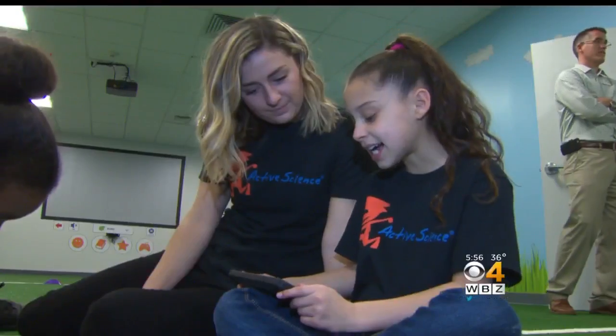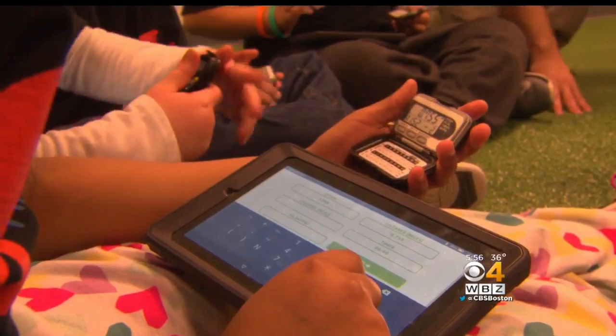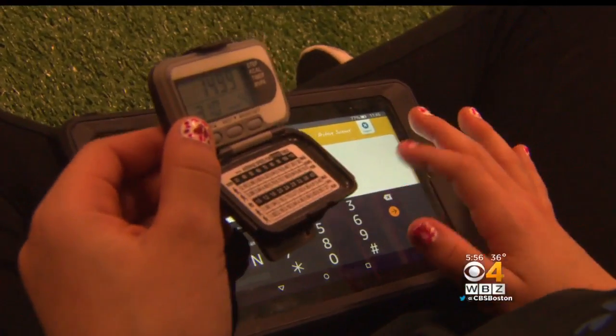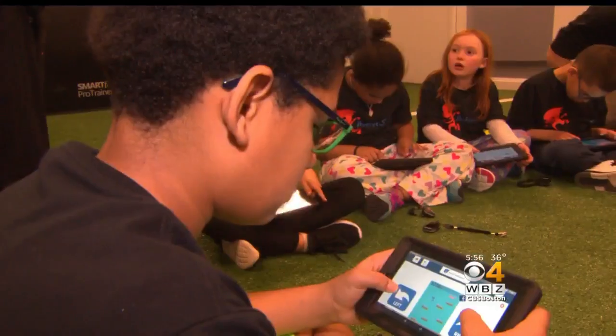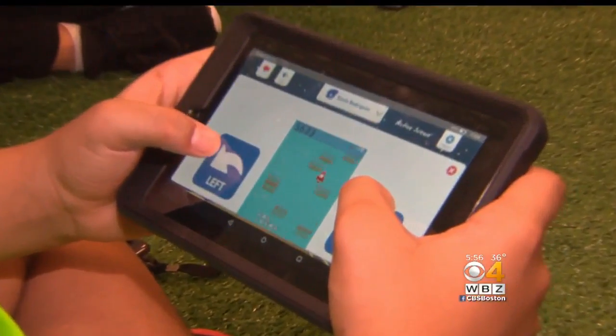After working up a healthy sweat, the kids cool down by working with their own data collected by the wearable gadgets. Kids take their physical activity data and actually enter it into a mobile app that we've developed. The data is plotted into graphs and tables, and the kids play games using the information, learning science on the sly.